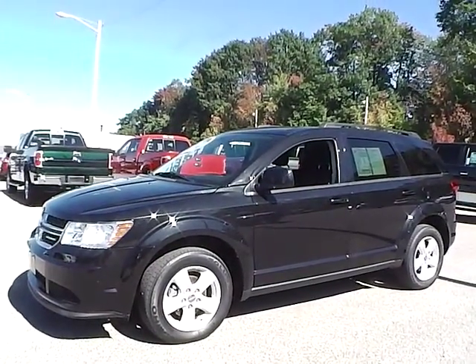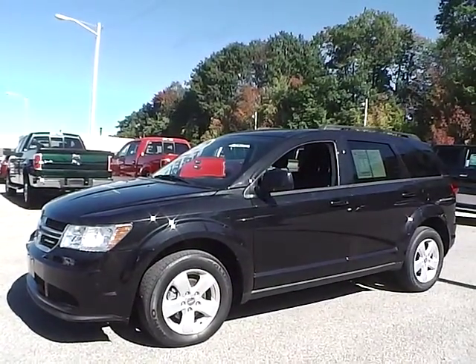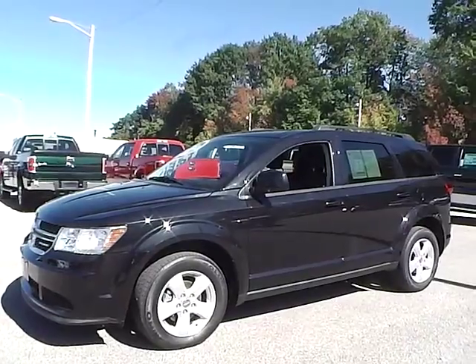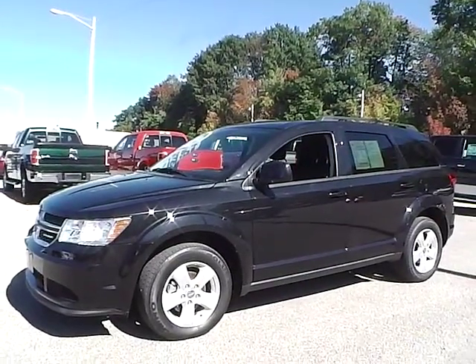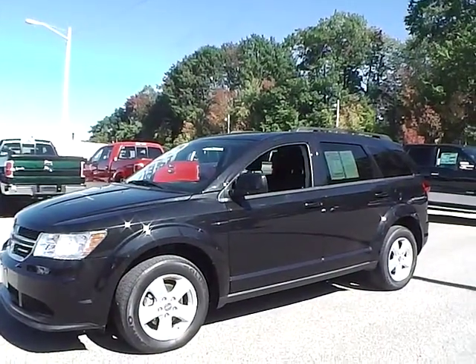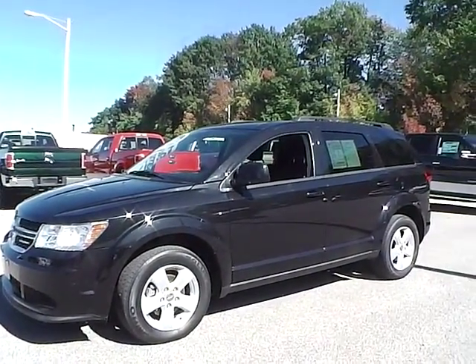Today we have a 2011 Dodge Journey Main Street. It has a 3.6 liter 6 cylinder engine. It is brilliant black in color with charcoal black cloth interior. It currently has 16,425 miles and is covered under the manufacturer's warranty.